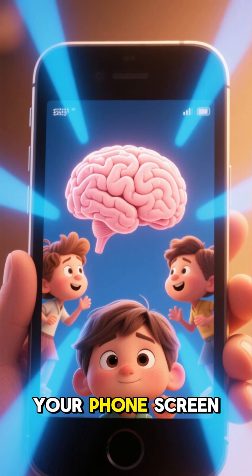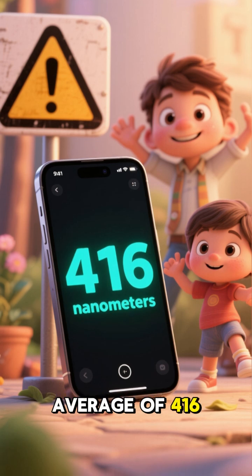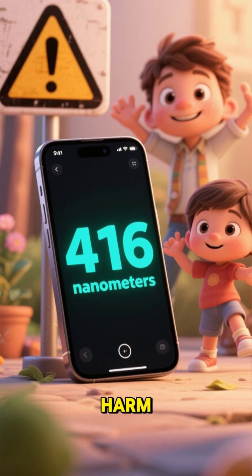And guess what? Your phone screen emits a lot of blue light. In fact, researchers found that smartphone screens emit an average of 416 nanometers of blue light, which is right in the range of causing biological harm.